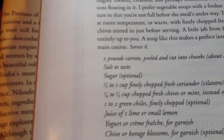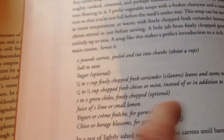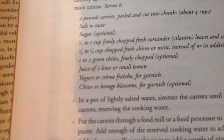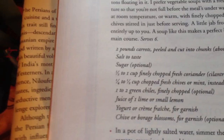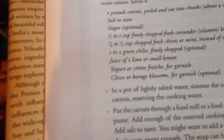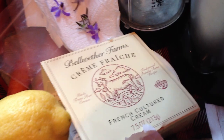One quarter to one half cup chopped fresh chives or mint. I have mint, and I'm not sure if I have chives, but I know I have some scallions or something, and you can use the stalks of them like chives. One to two green chilies — definitely have those. Juice of one lime or small lemon — I definitely have those. Here's my lemon. It's a big lemon, so maybe I should use half of it, because she says she uses a small lemon. Yogurt or crème fraîche — got the crème fraîche.